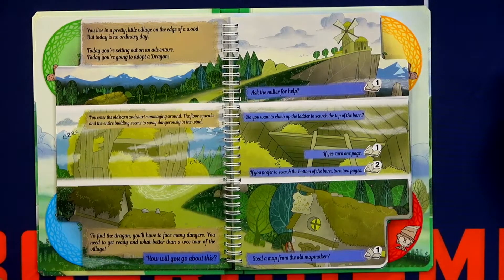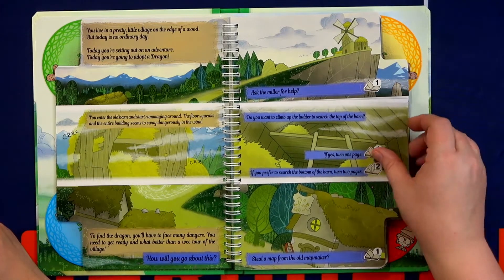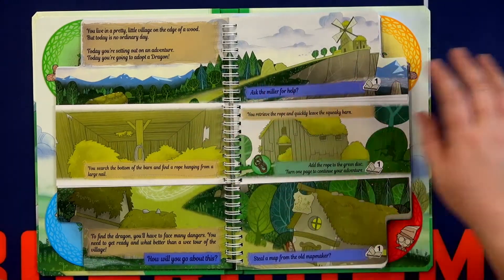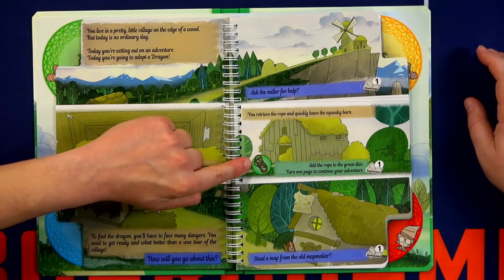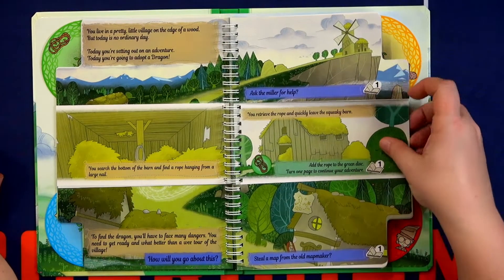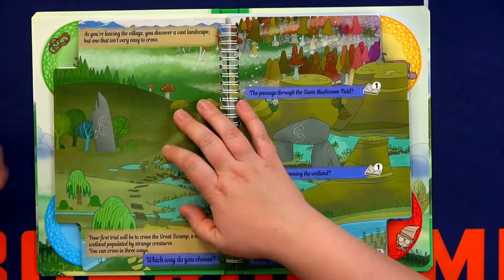So you enter the barn, and then you have another choice. Do you want to climb up the ladder to search the top of the barn, or do you prefer to search the bottom? I'm going to stay on the bottom and flip a couple of pages. So you search the bottom of the barn and you find a rope. That could be useful. Add a rope to your green disk — there is a symbol — so you turn the wheel. And then you turn one page to continue, and this page is a full page.